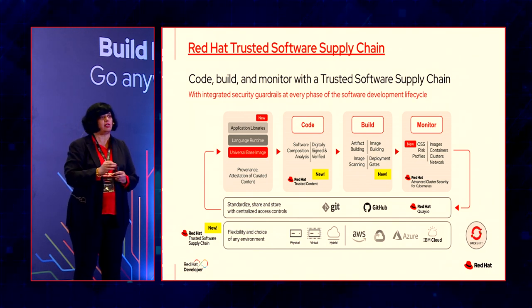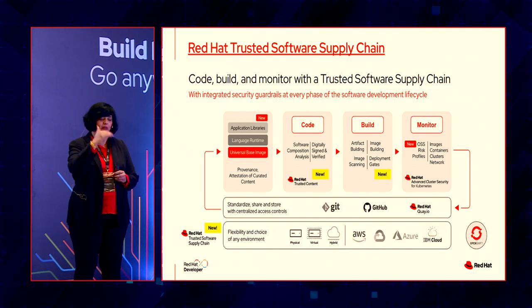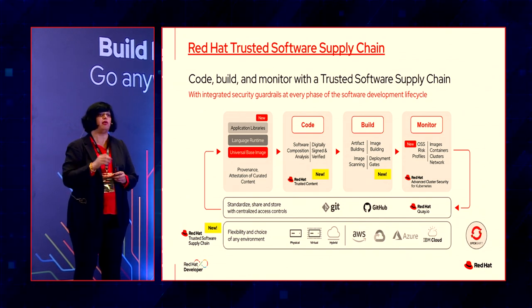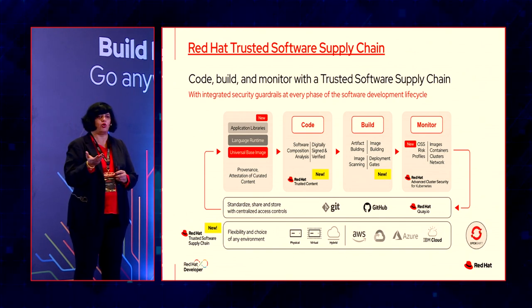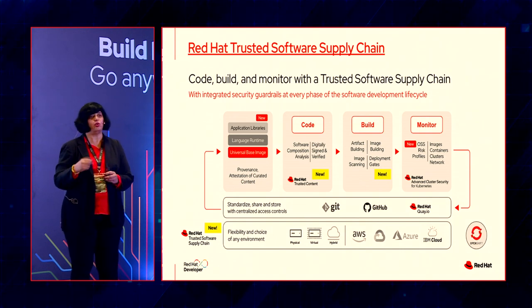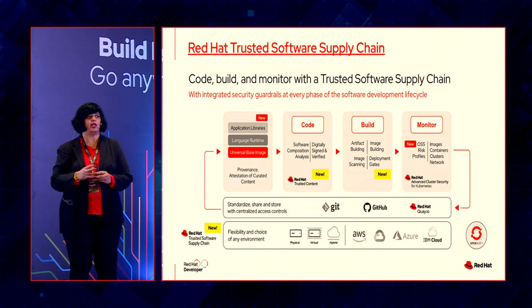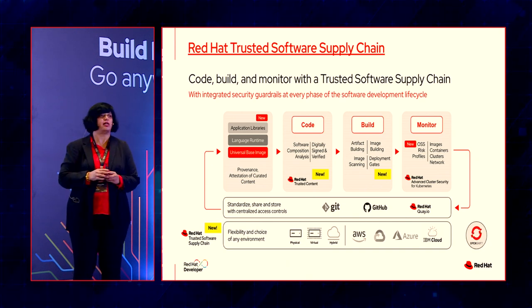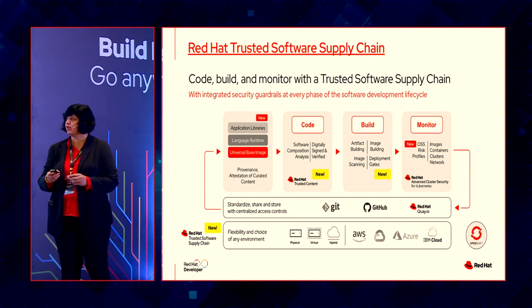What Red Hat Trusted Software Supply Chain hopes to achieve is to give you trusted content. Red Hat software components are going to be secure and verified. But for all components, if we can tell you from your IDE itself about any vulnerabilities or security breaches, and give you the whole provenance — where this code came from — so you can be sure it's trusted code, that's very important. Today, the biggest problem with AI-generated code is the ethical and legal concerns: where did that content come from? Is it from a trusted source? Being able to provide that whole provenance, that whole audit trail, and generate software bills of material is what trusted content and the trusted software supply chain hopes to achieve.